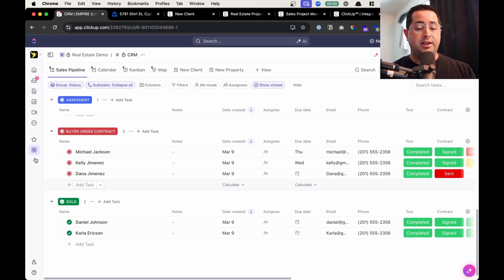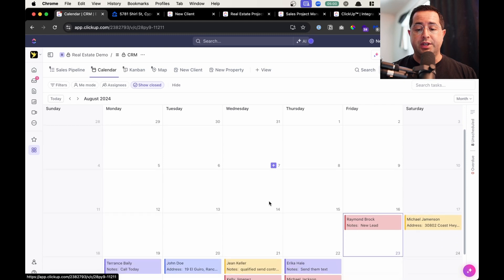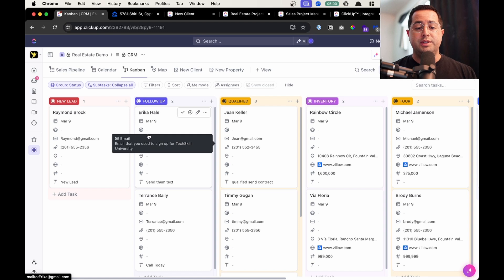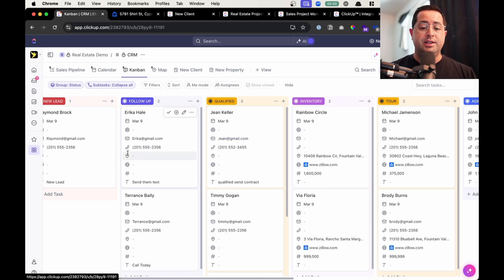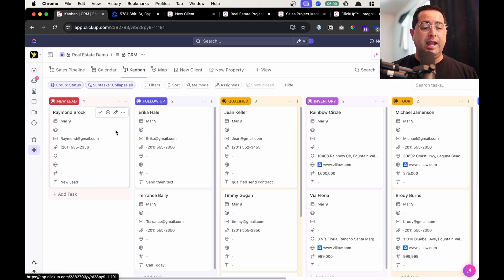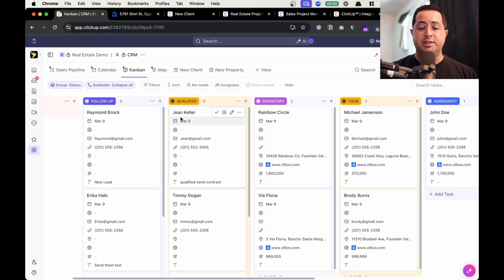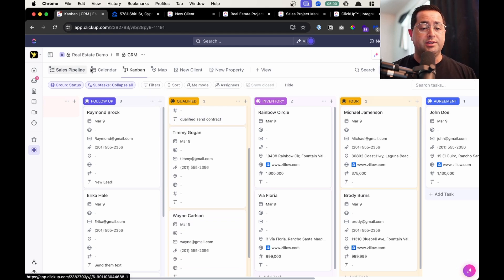Using the same sales list, you also get a calendar view in ClickUp so you can see all the different deals, stages, what you need to do today, tomorrow, and the weeks and months ahead to stay organized. This also syncs with your Google Calendar so you can use it right on your phone. You also get a Kanban board so you can visually see the different stages — like Trello — where deals become little cards that you can drag and drop to move leads across different stages.